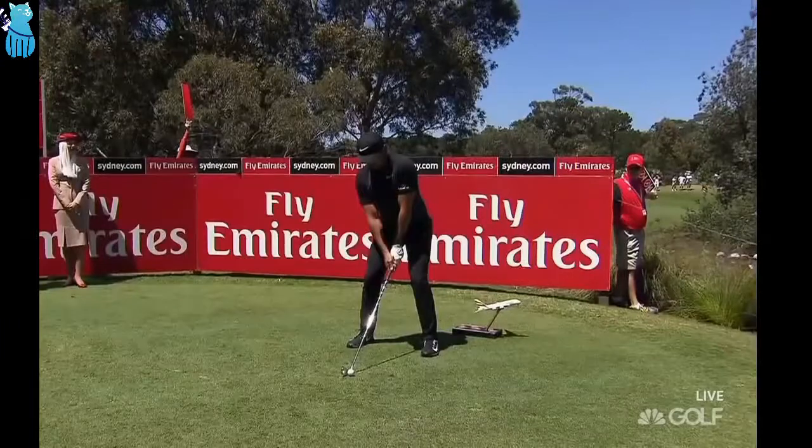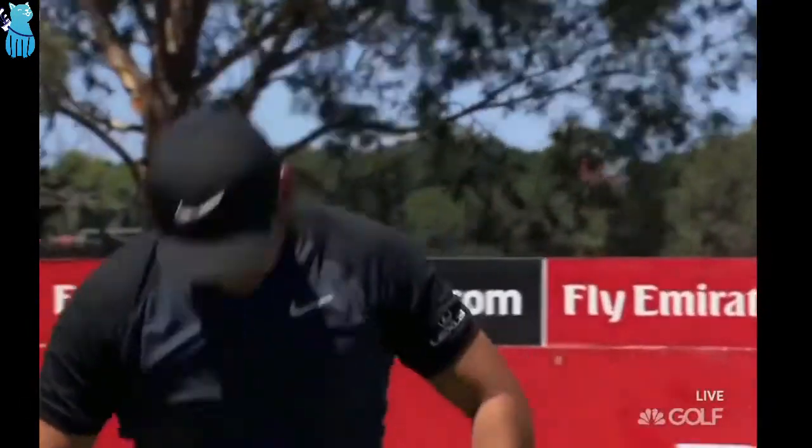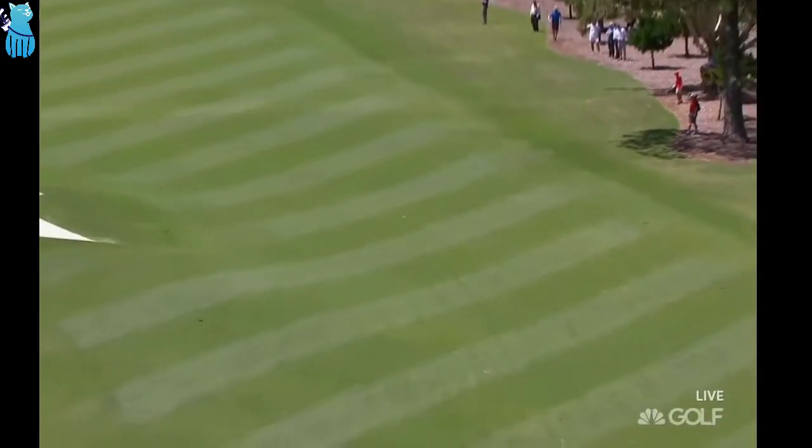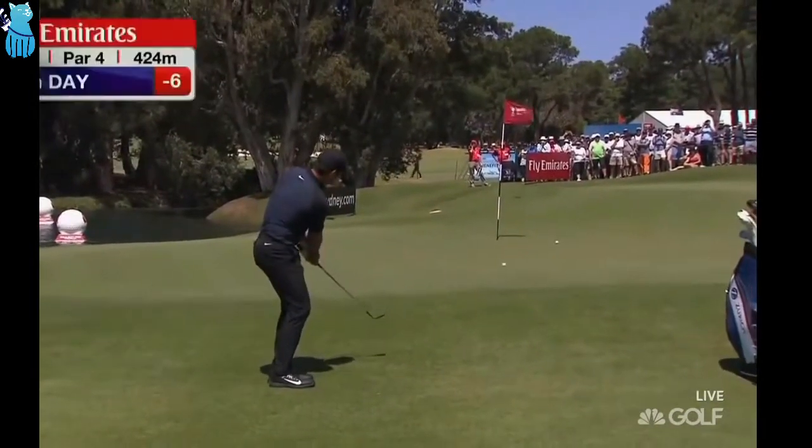I watched him play at Erin Hills this year. With the hole on the front of the green today, a nicely placed drive like this one is going to make it into a real scoring opportunity for these guys. He's going to get more and more comfortable as the week goes on.